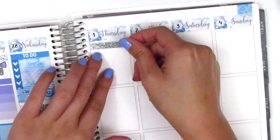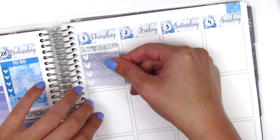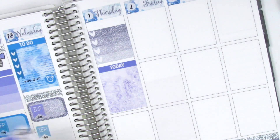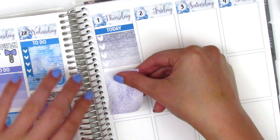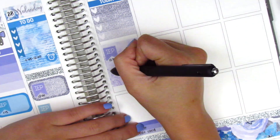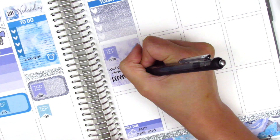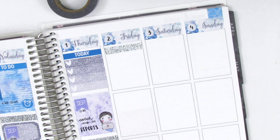On Thursday, I started by putting a bill-do sticker at the bottom to remind myself to pay rent and my credit card. Moving to the top, I put a glitter washi with a heart checklist, then a today header with a full box — though I ended up swapping the glitter washi for the today header because there was just too much silver glitter in one area. I used a full box with an IEP sticker and a girl-on-laptop sticker from Planner Perks to mark working on reports.